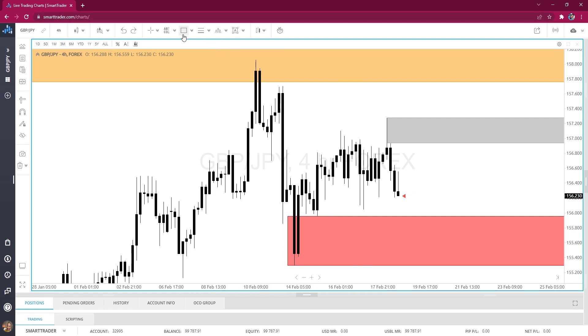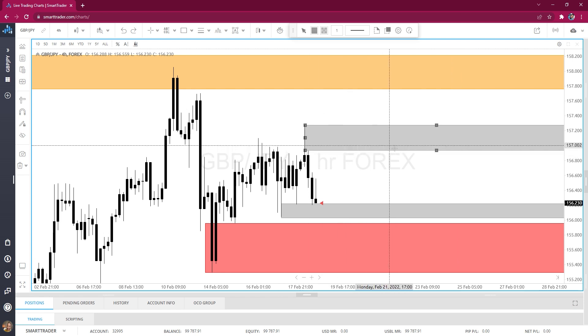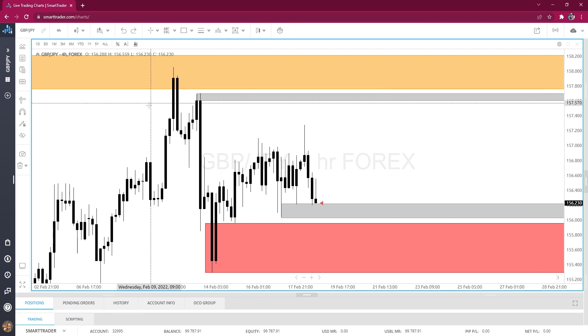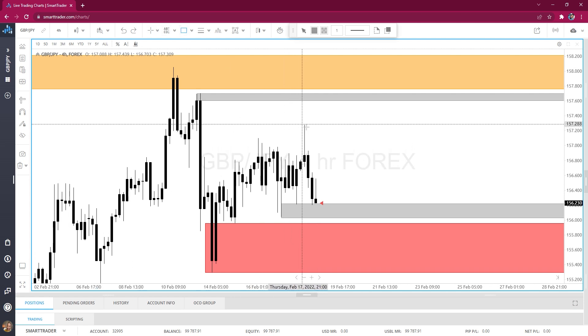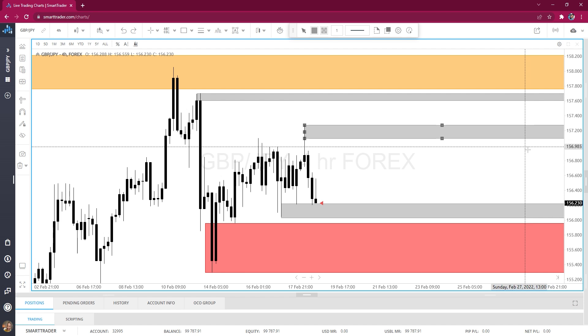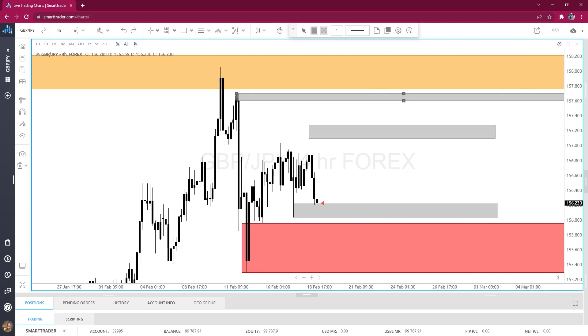I draw a zone from the bottom of that wick, stretch it across. I'm also going to add another zone from the top of the wick to the top of the candle body — that will be my four-hour zone. Now that we've got our zones drawn out, that's the important first step: I go through and identify my key zones first on every time frame, then I go back and look at my Fibonacci levels in correlation with those zones.